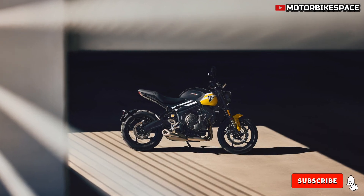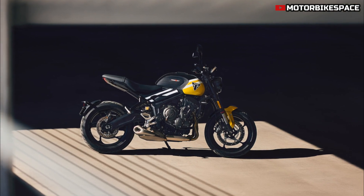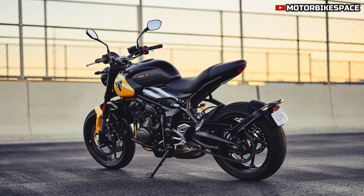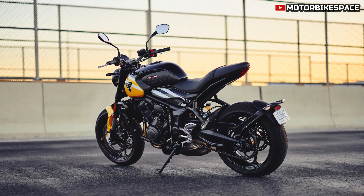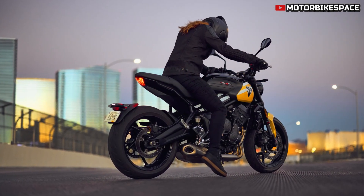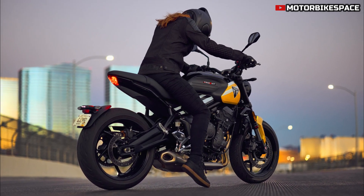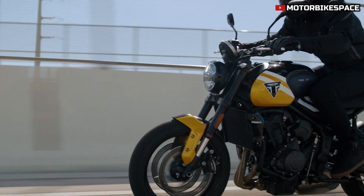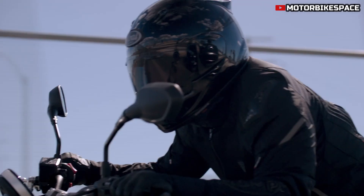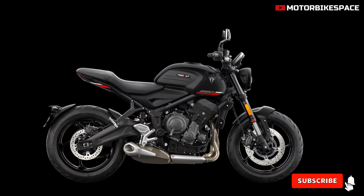The Trident 660 is known for its low ownership costs. Triumph uses high-quality materials that require minimal maintenance, with service intervals set at 10,000 miles. A global two-year unlimited mileage warranty adds peace of mind, ensuring reliability and strong resale value. The 2025 Trident 660 will arrive in dealerships by December 2024, with a starting price of £7,895 OTR. Triumph provides an online configurator allowing customers to design their ideal Trident by selecting accessories and color options, making it a top contender in the mid-weight roadster category.